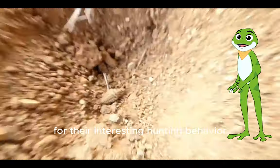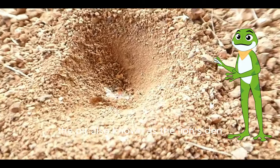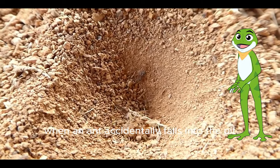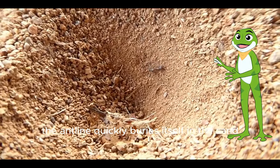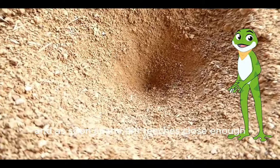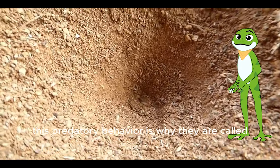Antlions are renowned for their interesting hunting behavior. They create funnel-shaped pits in loose sand or soil, which they use as traps to capture their prey. The pit, also known as a lion's den, is often perfectly camouflaged with the surrounding environment. When an ant accidentally falls into the pit, it triggers a response from the antlion — the antlion quickly buries itself in the sand, leaving only its sharp jaws exposed. It patiently waits, and as soon as the ant ventures close enough, the antlion strikes, capturing the ant with its powerful jaws. This predatory behavior is why they are called antlions.